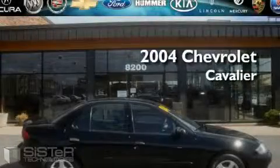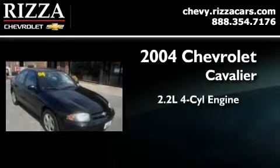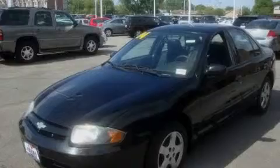This is a 2004 Chevrolet Cavalier. It features a 2.2 liter four-cylinder engine and an automatic transmission. Its top features include a CD player, an anti-lock braking system, and latch-ready child seat anchors. It's easy to see why this vehicle is an excellent choice. Contact us today to arrange your test drive.